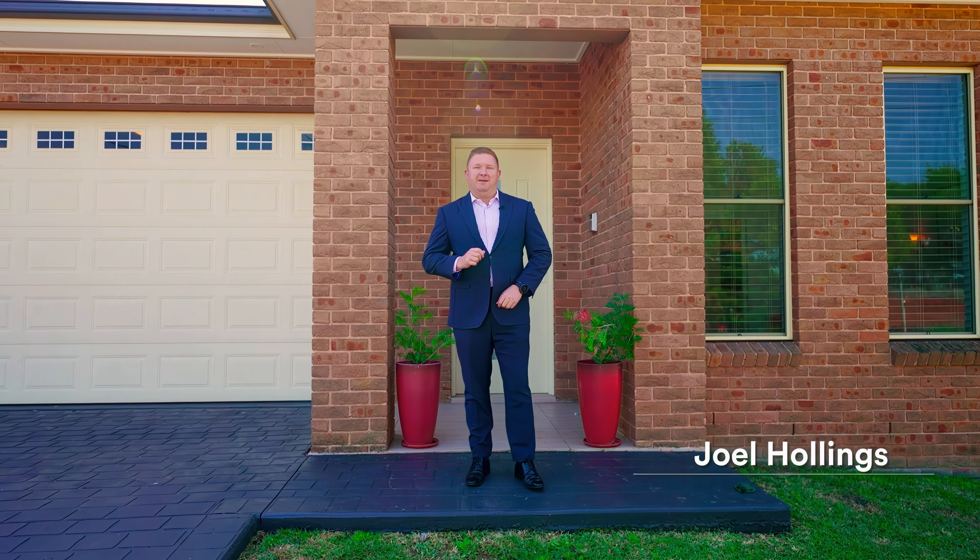Located on the north side of Blacktown on a stunning 780 square meter block, this beautiful four-bedroom home has every bit of creature comfort you're looking for. So why don't we come and take a look.